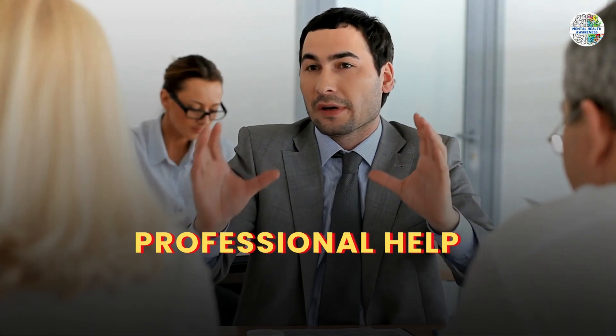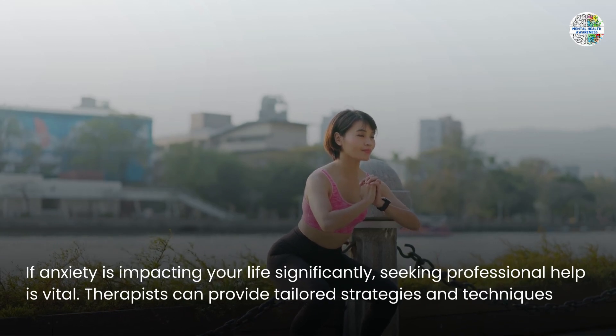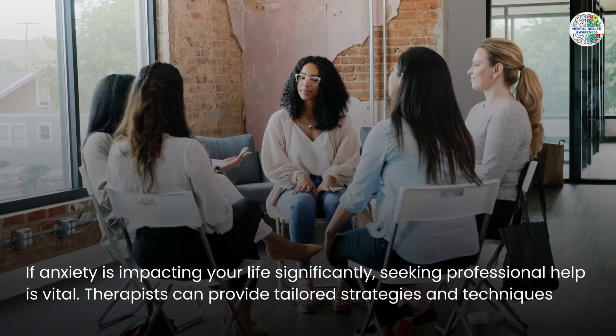If anxiety is impacting your life significantly, seeking professional help is vital. Therapists can provide tailored strategies and techniques.